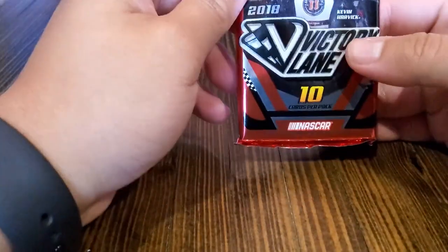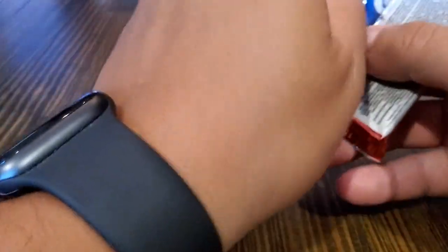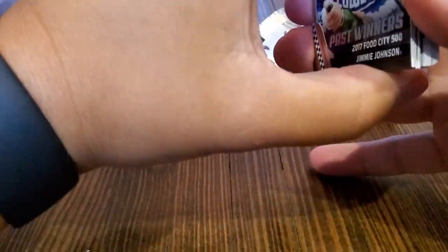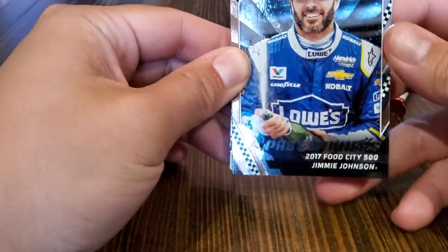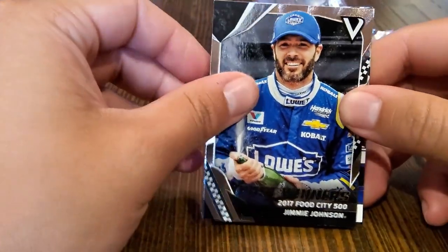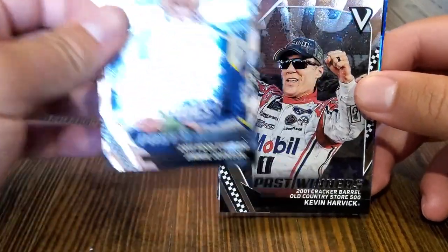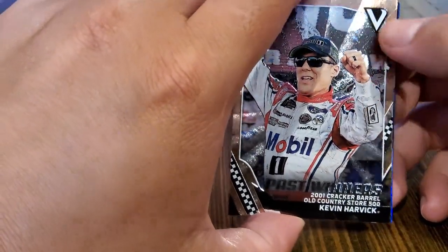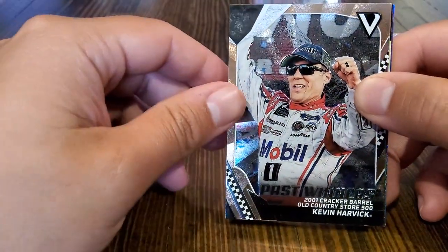So we have our big thick pack here — one pack, 10 cards, guaranteed either an autograph or memorabilia card. Nice and quick, let's get down to business. There is something thick in here, I'll save that for the end. So first off we have Jimmie Johnson — that's nice. These cards are really cool actually, that's a very nice looking card.